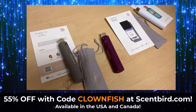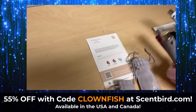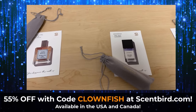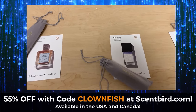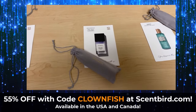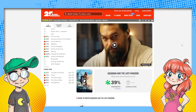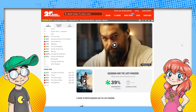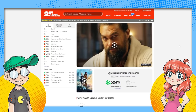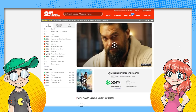So thank you very much, Scentbird, for the sponsorship. Just use my coupon code CLOWNFISH for 55% off at Scentbird — it's a little over $7 for your first month, available in the USA and Canada. We're going to get back into it. We can vouch for them because we've actually used them before and like them.